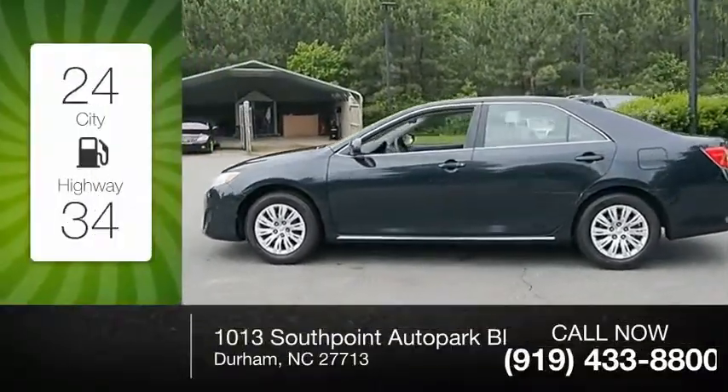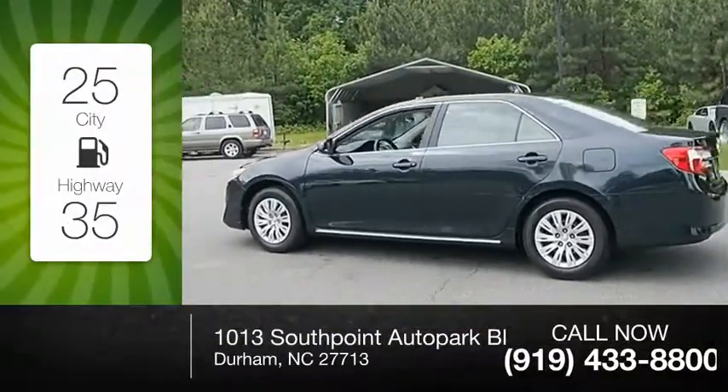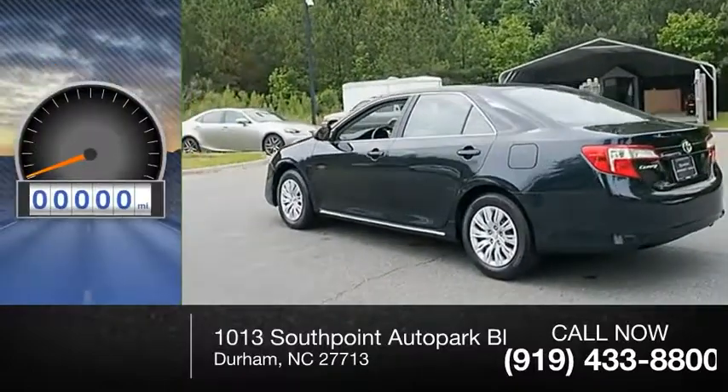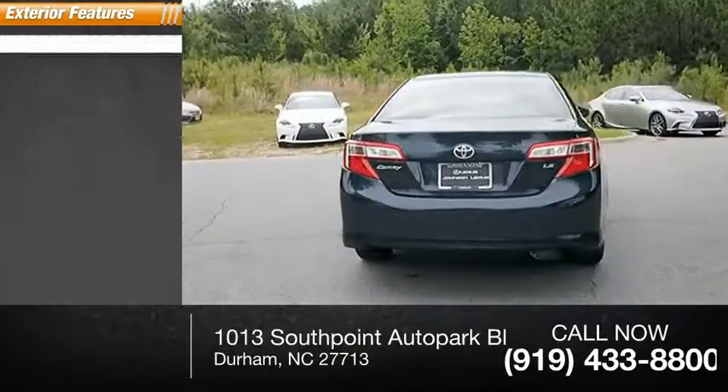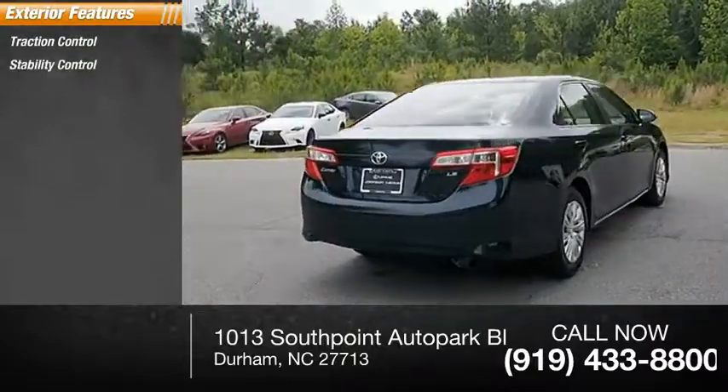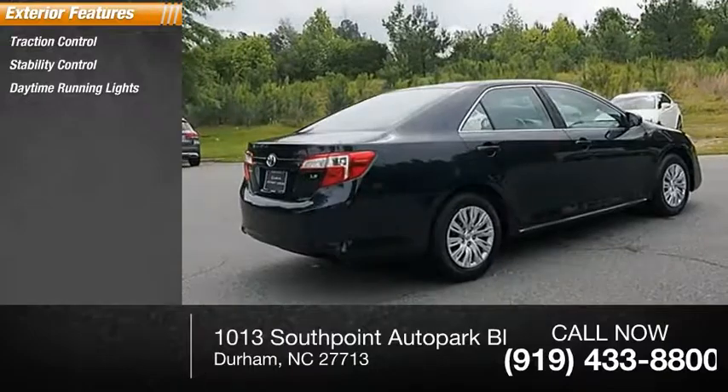Great fuel efficiency saves you money by requiring fewer trips to the gas station. This vehicle has less than 80,000 miles. Here are some of this vehicle's great options: traction control, stability control, daytime running lights, braking assist.